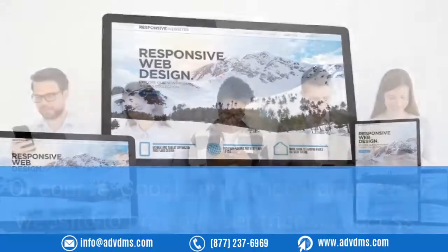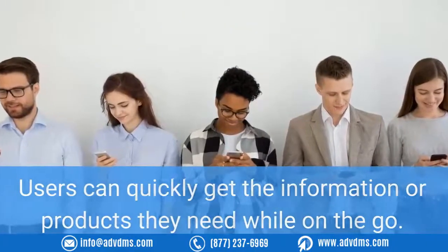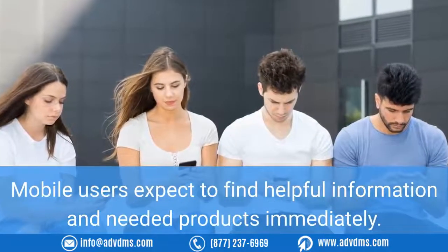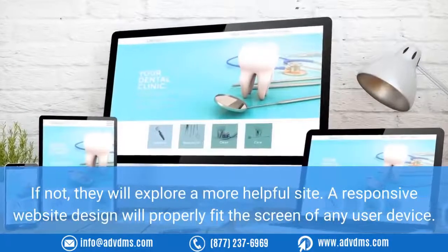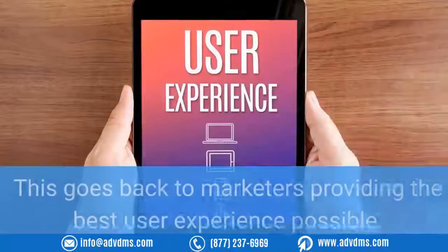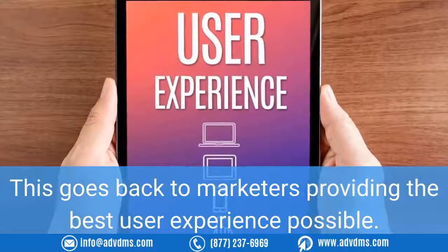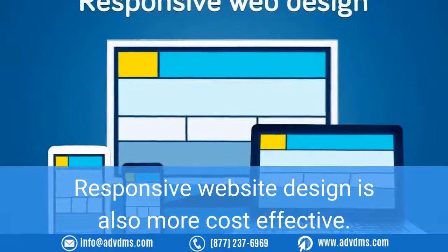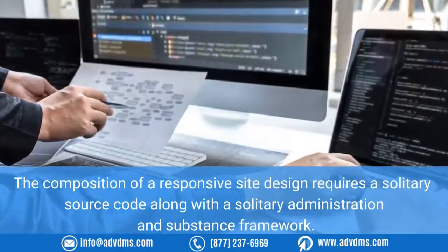Number five: get a responsive web design. Google now encourages every website to provide user-friendly access. Users can quickly get the information or products they need while on the go. Mobile users expect to find helpful information and needed products immediately — if not, they will explore a more helpful site. A responsive website design will properly fit the screen of any user device. This goes back to marketers providing the best user experience possible.